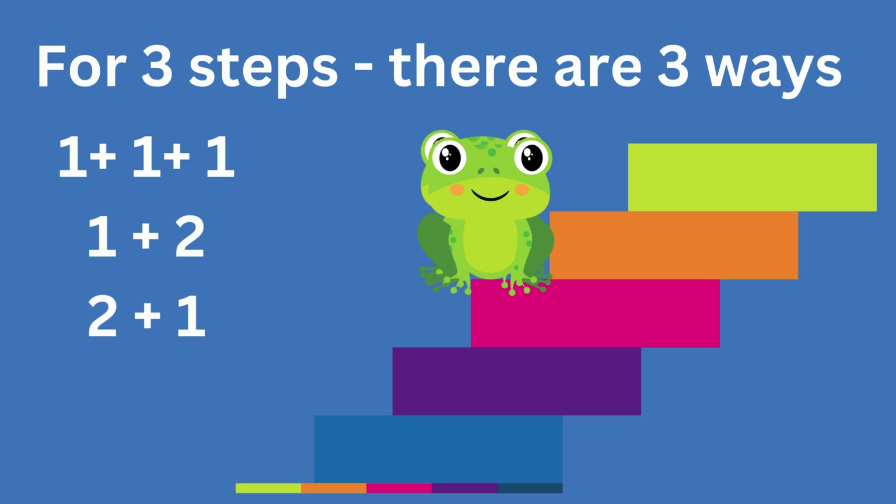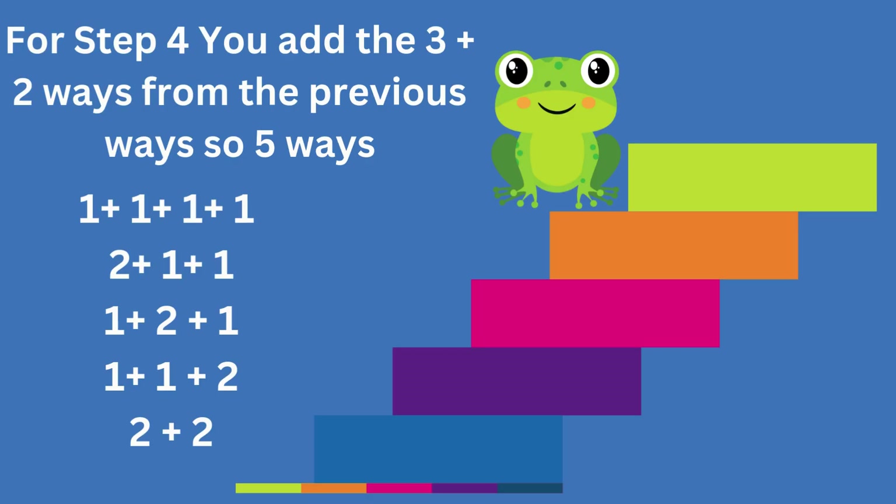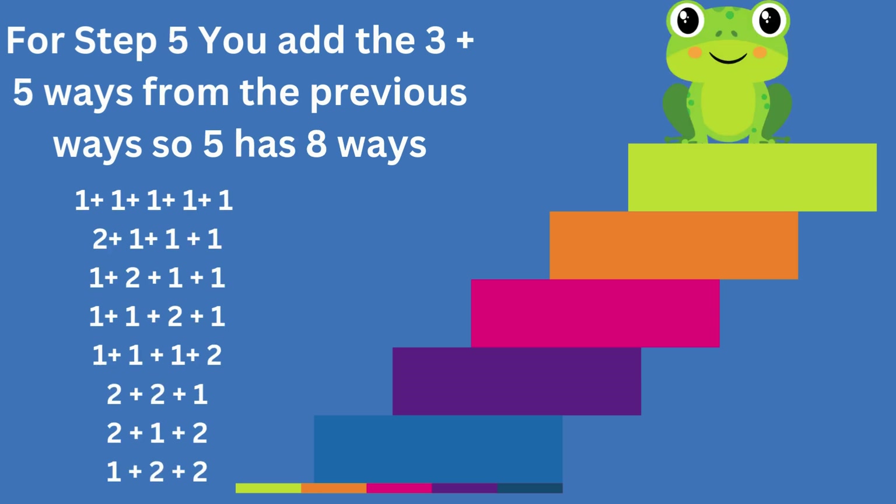Wait a second — are you noticing something cool? One, two, three... Does this remind you of the Fibonacci sequence? Let's keep going. For step four, we count all the ways from step three and step two. That's three plus two equals five ways. And for step five, we add the ways from step four and step three. Five plus three equals eight ways.